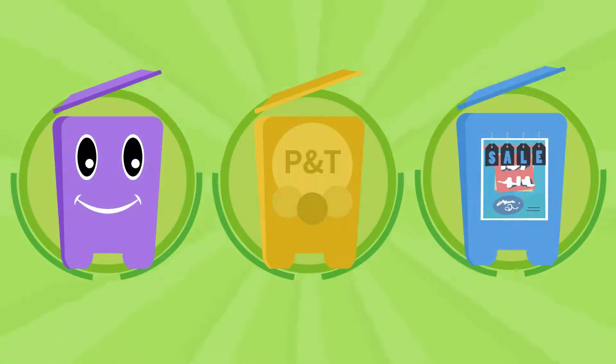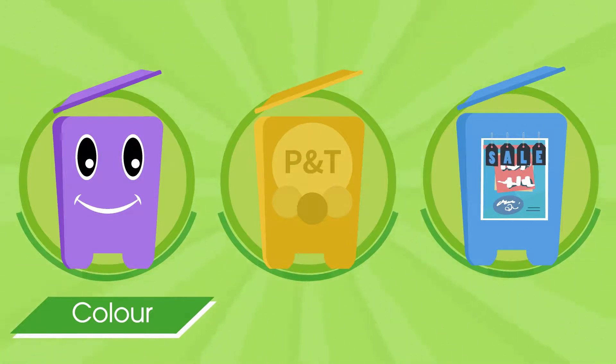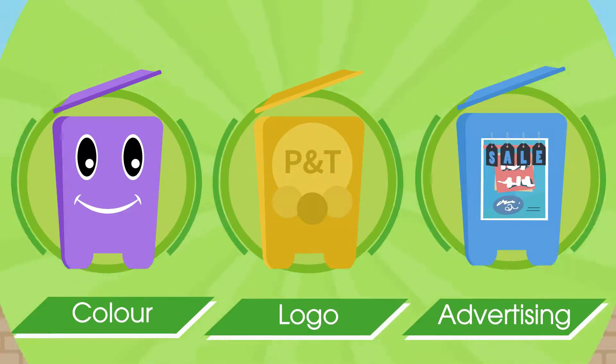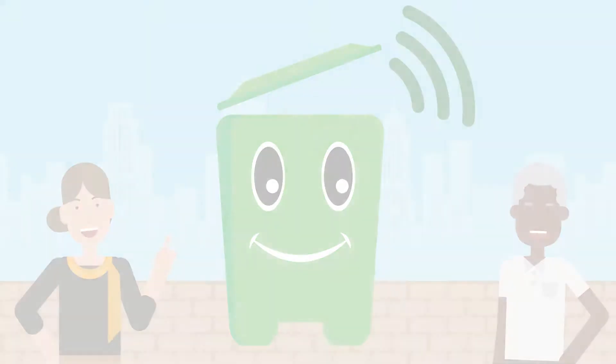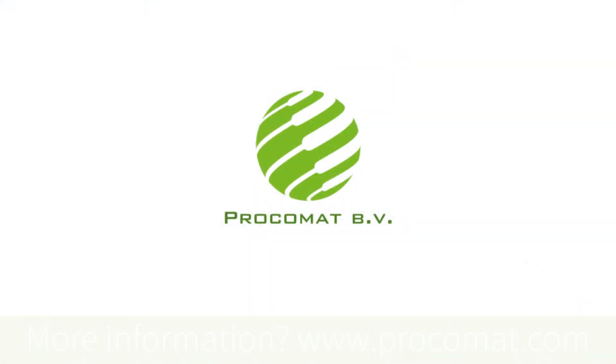I'm available in any color and can be provided with a logo or an advertising message. Would you like a meet and greet with me? Please contact Procomat.